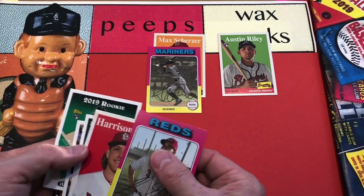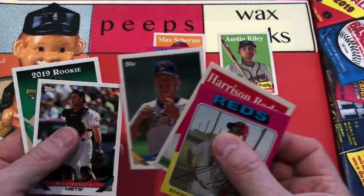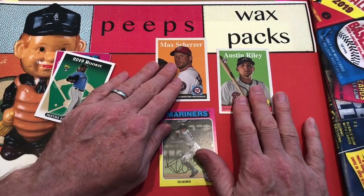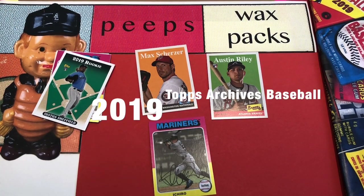Now all the big rookies are in this set — you've got Ken Griffey Jr., you've got all kinds of good stuff in here. I say it's a good buy — it's a buy. So we got Ichiro, Scherzer, and Riley, and there you have it, y'all.